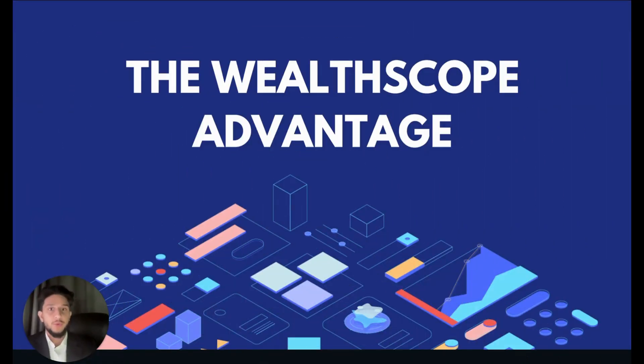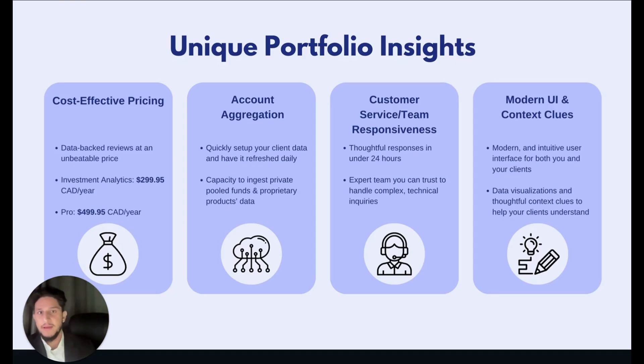We've covered who we are at Wellscope as well as our mission, worked through the common challenges and inefficiencies in the absence of quality portfolio insights, and saw practical use cases for Wellscope for Advisors to optimize time and effort, advice delivery, and KYP compliance workflows. At this point you might be asking what really makes this software stand out from the rest. The first advantage is self-explanatory: we are a cost-effective solution. Relative to comparable products on the market, Wellscope comes in at an unbeatable price, and we're confident that you will notice a positive ROI by using our software.